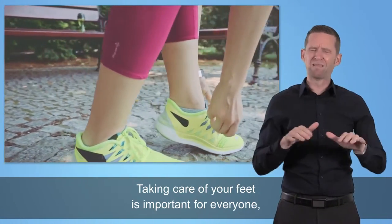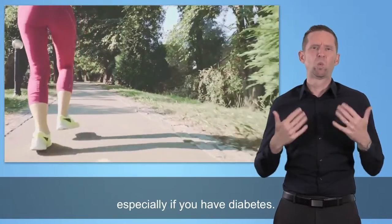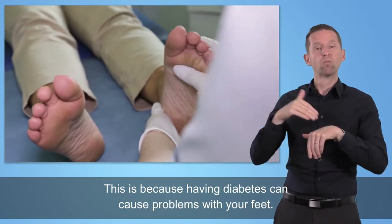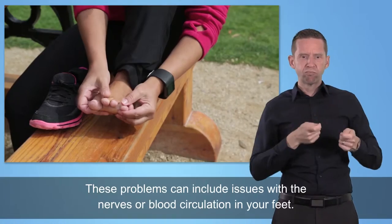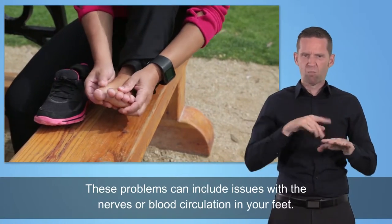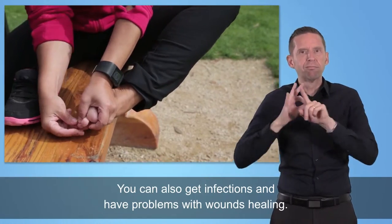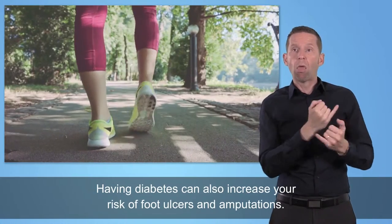Taking care of your feet is important for everyone, especially if you have diabetes. Having diabetes can cause problems with your feet, including issues with the nerves or blood circulation. You can also get infections, have problems with wounds healing, and face an increased risk of foot ulcers and amputations.